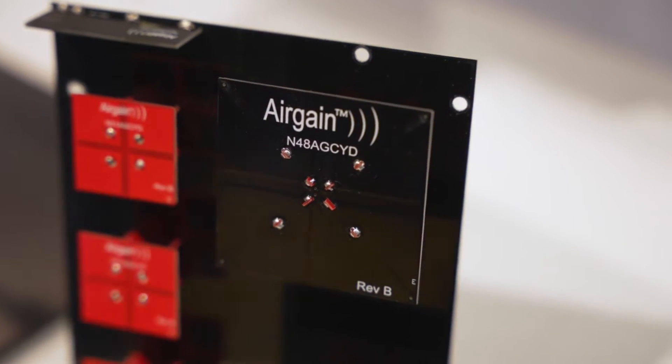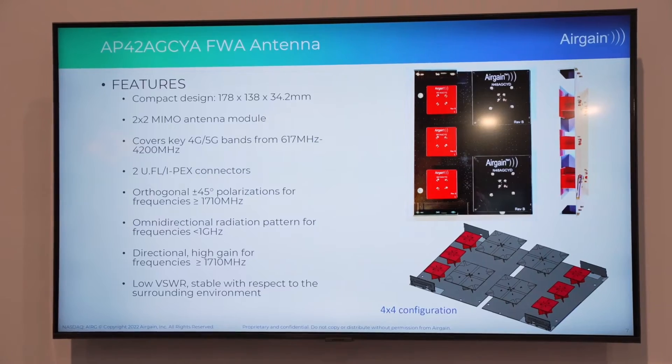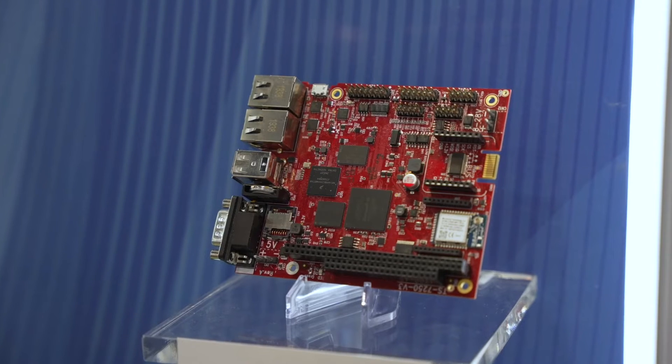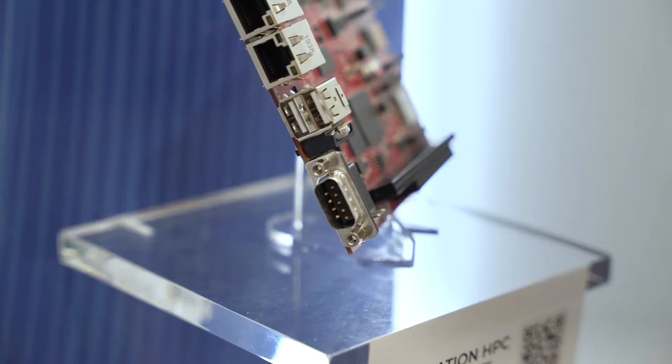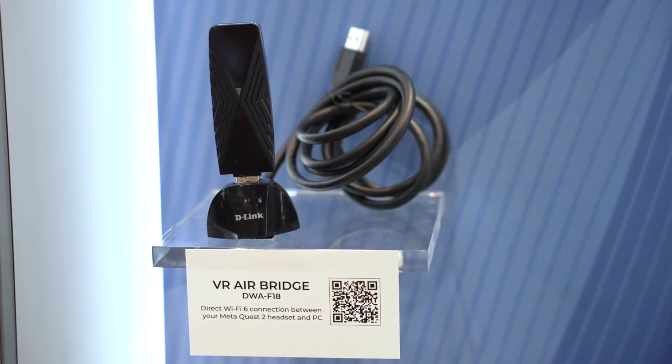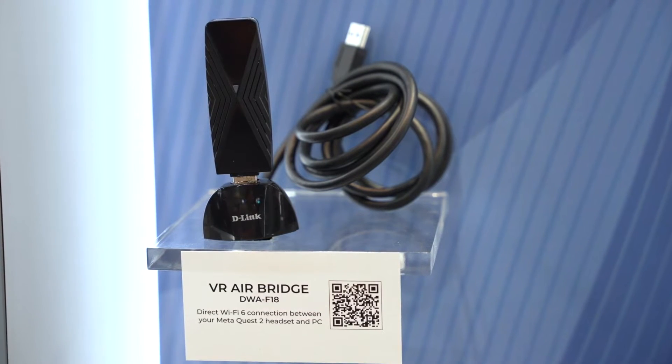On our antenna side, we do custom designs of our antennas. We do it for all of the major routers, gateways, and products like that out there in the market — a lot of CPE devices as well as others. We're actually showcasing a D-Link product, the VR AirBridge, where we've custom designed Wi-Fi 6 antennas.